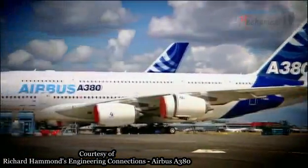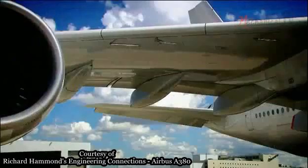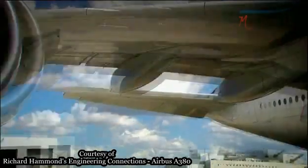In the A380, the first material is lightweight aluminium. But the second material must be incredibly strong to withstand high-speed impacts.